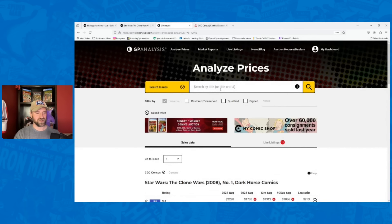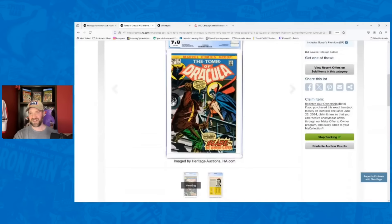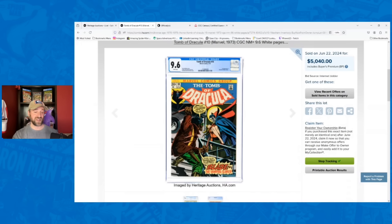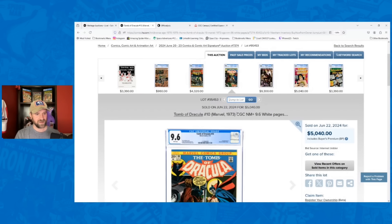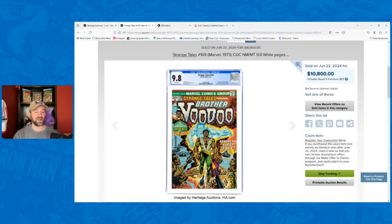A weak sale — Tomb of Dracula number 10, first appearance of Blade, a 9.6 went for $5,040. I had it going for $7,000, 28% below my estimate. Record was $15,600 — down a ton from that. Nine-six white pages, beautiful looking copy, but a huge underperformer. Until the MCU shows they can do something well with Blade, it's hard to buy these types of books. On the other side, Strange Tales number 169 — first appearance of Brother Voodoo — performed really well. It had a peak sale of $27,000 and hasn't sold in a 9.8 for a while, but every other grade has cratered.